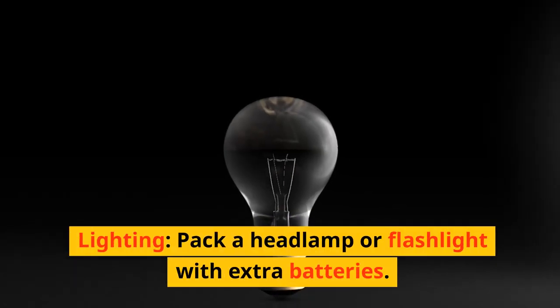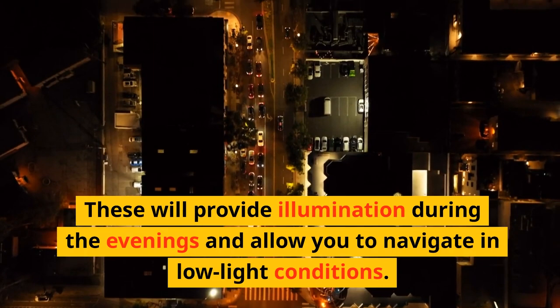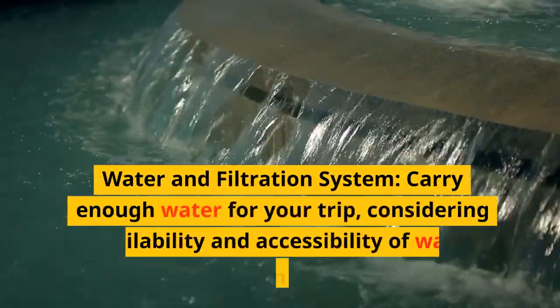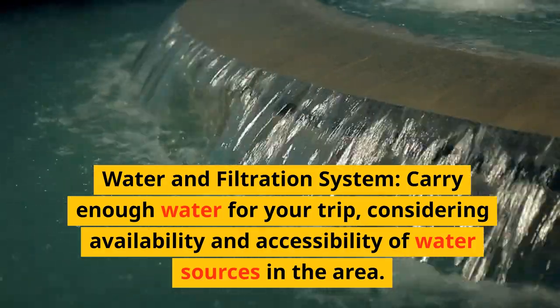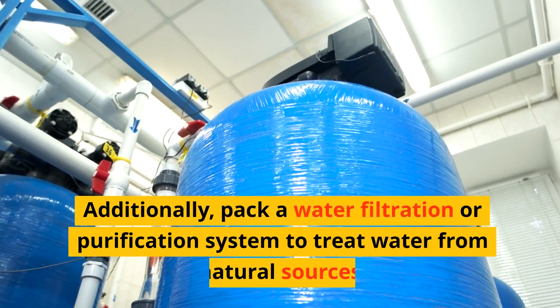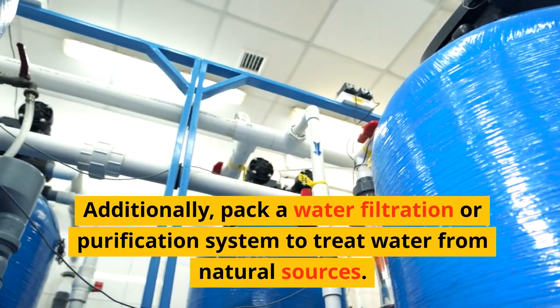Lighting. Pack a headlamp or flashlight with extra batteries, which will provide illumination during the evenings and allow you to navigate in low-light conditions. Water and filtration system: carry enough water for your trip, considering availability and accessibility of water sources in the area. Additionally, pack a water filtration or purification system to treat water from natural sources.